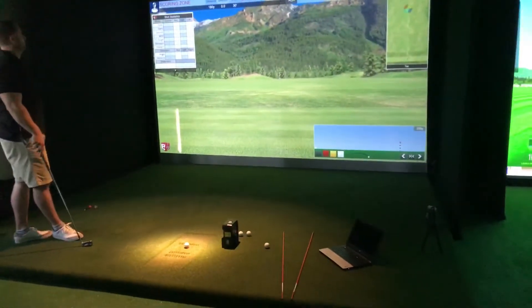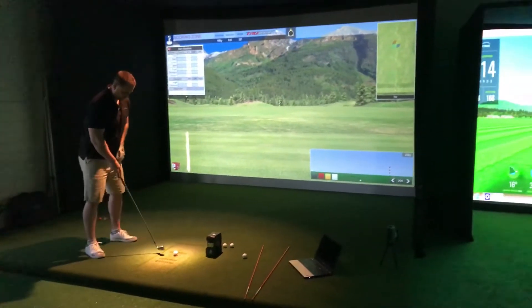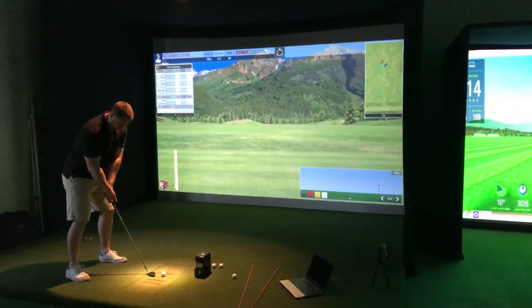So we've got three systems running that we can track from the one shot. Tom's got a 7-iron in hand, so Tom, if you can hit a 7-iron for us and see what we get.